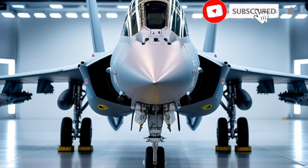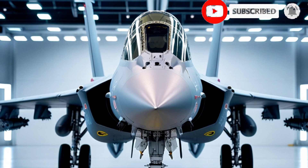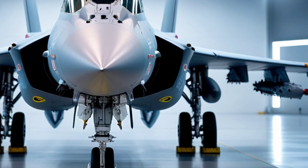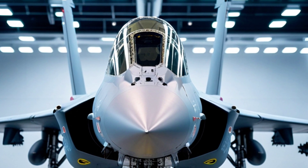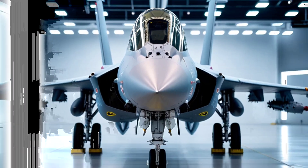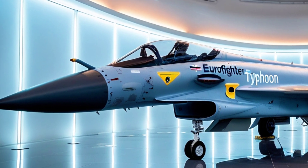Welcome back to Auto Pulse, the ultimate destination for all things speed, power, and cutting-edge technology. If you love the roar of jet engines and the thrill of modern engineering, you're in the right place. Today, we're diving deep into one of Europe's most advanced fighter jets, the Eurofighter Typhoon in 2025. Buckle up, because this bird is built for speed, stealth, and serious sky domination.